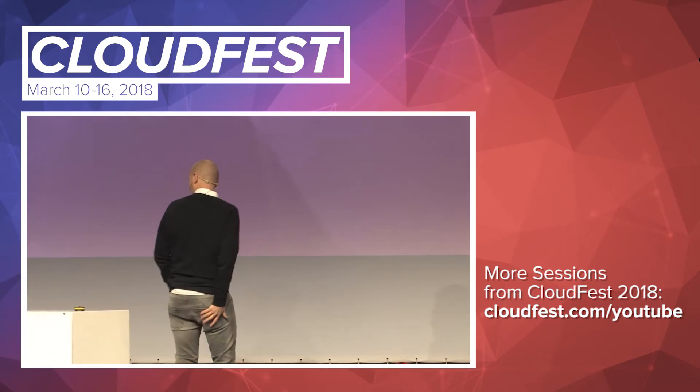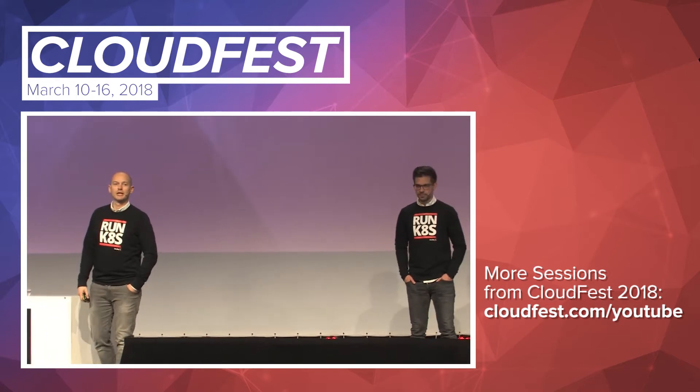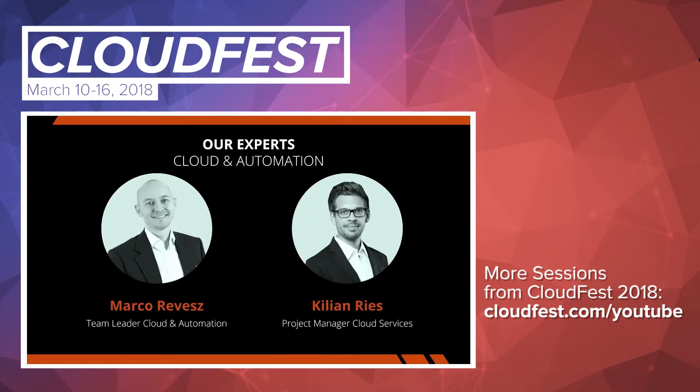Welcome to our keynote: hitting the cloud with Kubernetes. My name is Marco Reves. I am the team leader of cloud and automation at InternetX. I'm happy to be here — I think for the third or fourth time now. And for the first time, I bring my lovely colleague Mr. Rees to the stage, who is a professional Kubernetes contributor and knows a lot about these things.